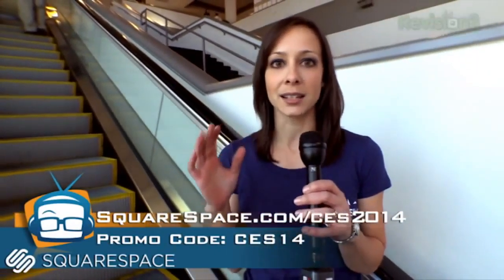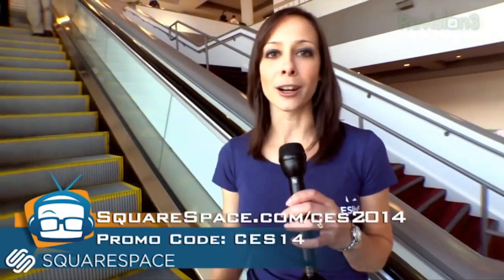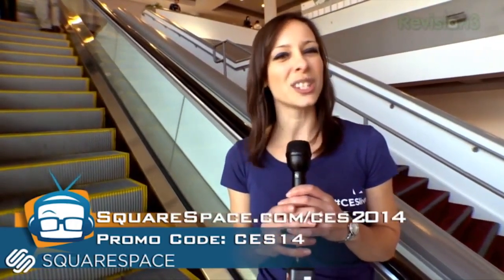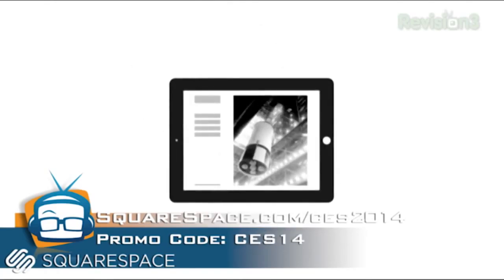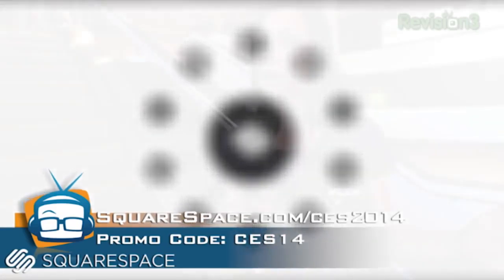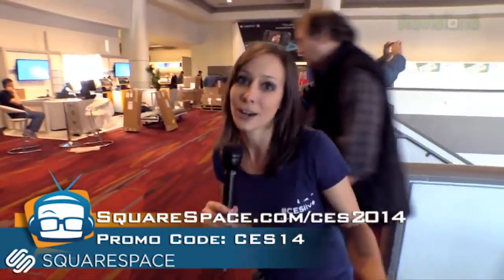Are you thinking about creating a new website or redesigning an old one? Squarespace makes it super simple. Designs can be a pain and take forever, so you want to concentrate on the content. Squarespace has super easy drag-and-drop templates, they'll make your site mobile-friendly, and they have 24/7 support in New York. Go to squarespace.com/CES2014 — no credit card needed. Use code CES14 to get 10% off your first purchase, get a free domain if you sign up for a year, and plans start at just $8 a month.